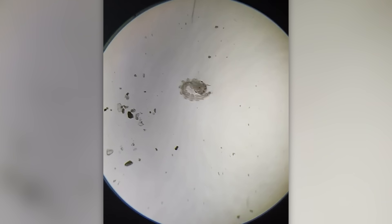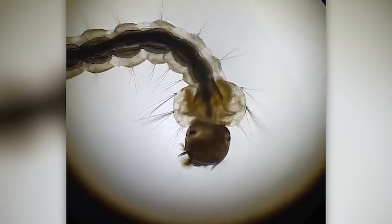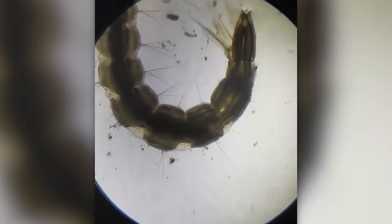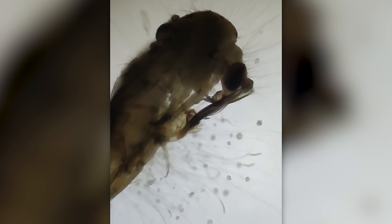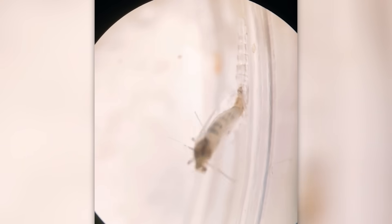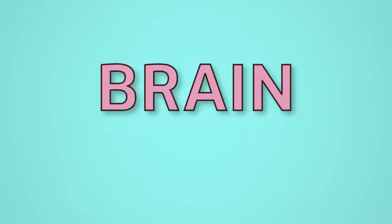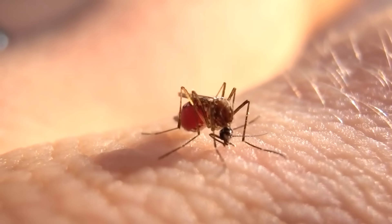It's hard to believe that pretty soon this helpless newborn creature won't let you sleep at night. That's right — it's a mosquito, and now we can see it grow from a tiny egg into a full-fledged insect. It turns out that a mosquito bite can be very relaxing, if you look at it in close-up and from a safe distance, of course.